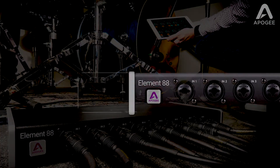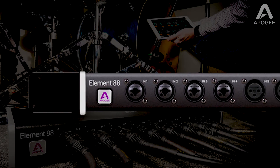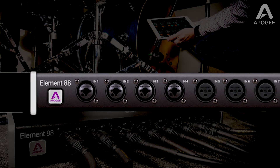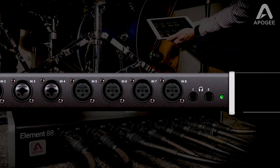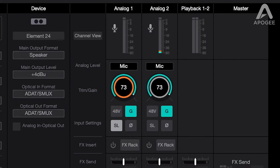To get started, let's look at the first stage of your audio signal path: Element 88's analog inputs. Element includes eight of our advanced stepped-gain mic preamps whose quality and performance rival those of much more expensive standalone preamps. With a class-leading 75 dB gain range, plus an analog circuit that dynamically optimizes for the lowest distortion in noise at every gain setting, Element 88's mic preamps capture everything from the thunderous impact of a drum kit to the delicate nuances of finger-picked acoustic guitar.